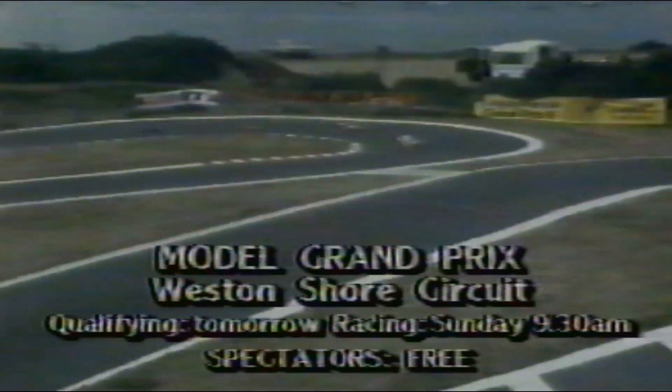They're 1.8 scale model cars, and the British Grand Prix in question is the first of its kind ever held in the South. It's taken the Southampton Radio Control Car Club a year to organise, and more than 100 competitors from all over Europe — including an entrant from, would you believe, Australia — are taking part.